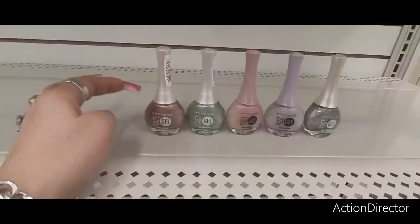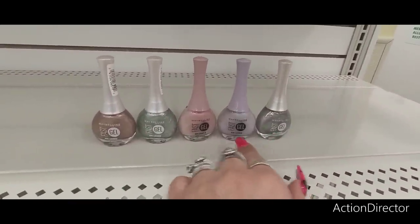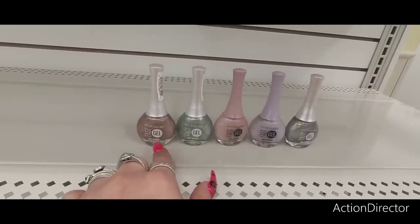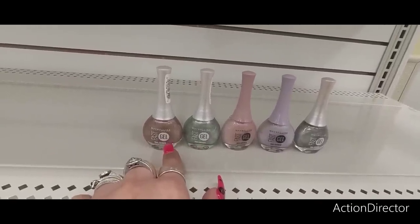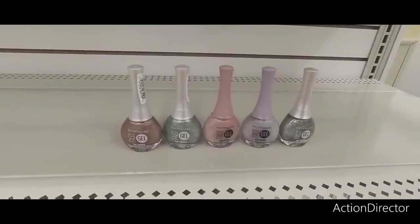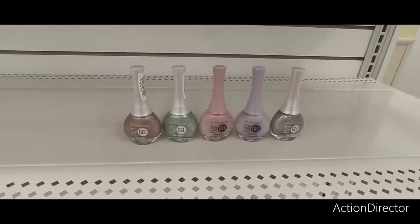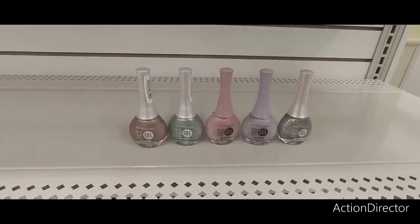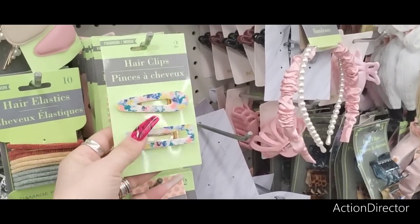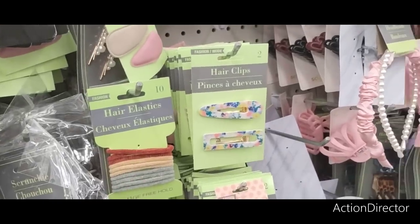They do have all this Maybelline Fast Gel Nail Lacquer. Look at these beautiful colors — you have silver, lavender, pink, mint green, a metallic, and then also a pretty bronzy look. Super stinking cute. Very, very pretty. And again, it's gel — Fast Gel Maybelline Nail Lacquer. For $1.25 that's a great deal. These clips are adorable for spring and definitely do not look like they're from Dollar Tree, so I like that.